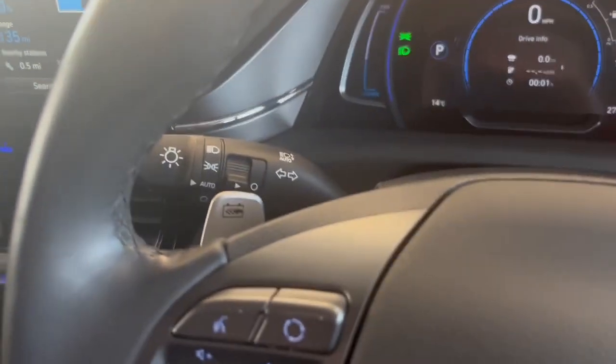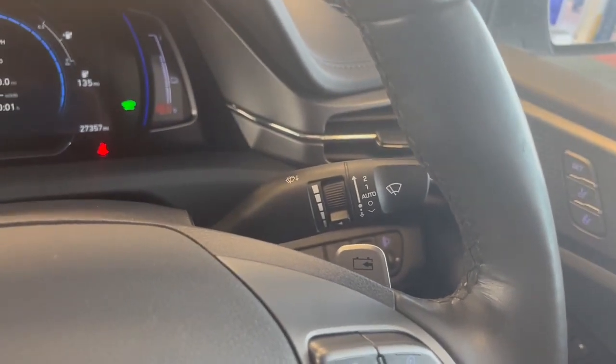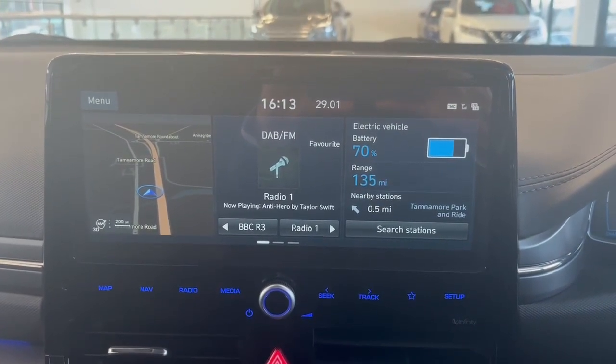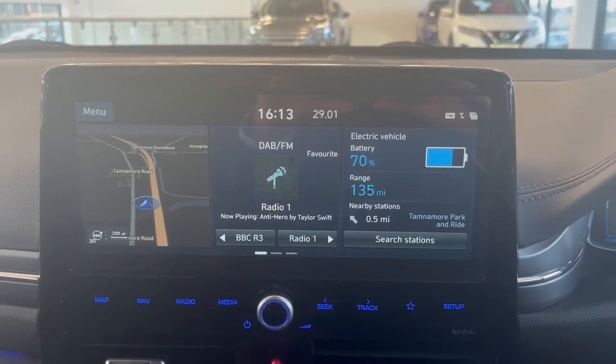Behind the steering wheel we have automatic full beam assist lights with rain-sensitive automatic wipers as well. Moving over to the centre screen, you have this large infotainment screen which has your satellite navigation display, digital radio, and it can also display nearby charging stations through the satellite navigation.